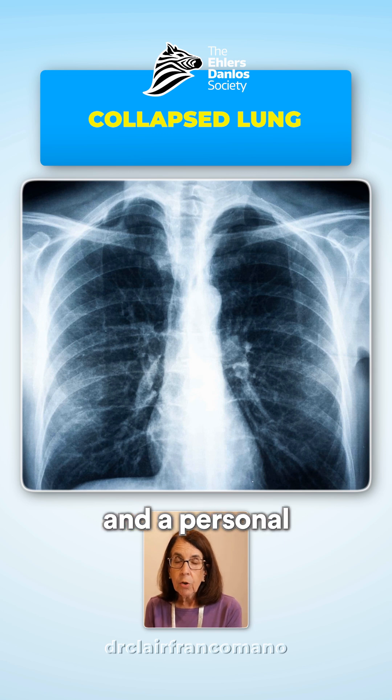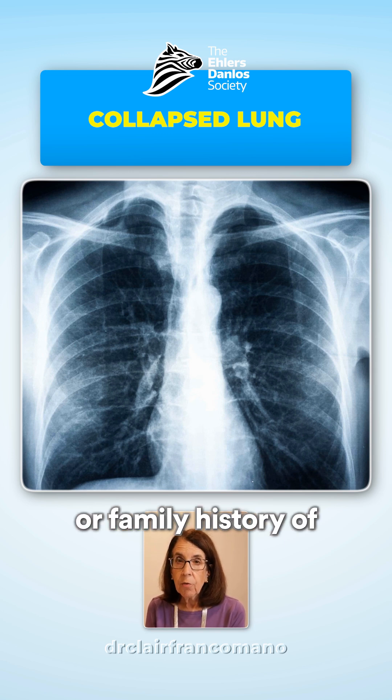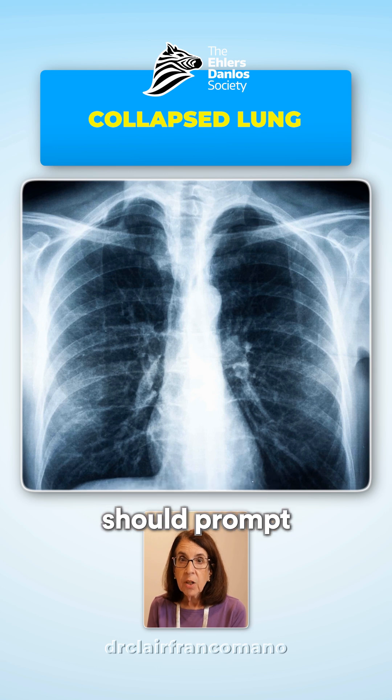Spontaneous pneumothorax is another red flag, and a personal or family history of spontaneous pneumothorax should prompt consideration of the diagnosis.